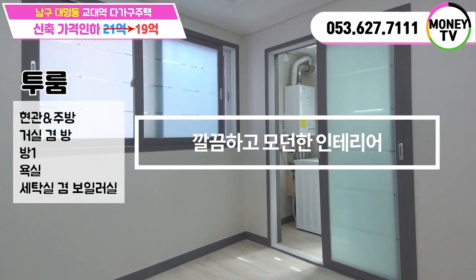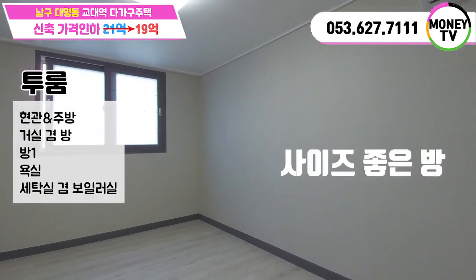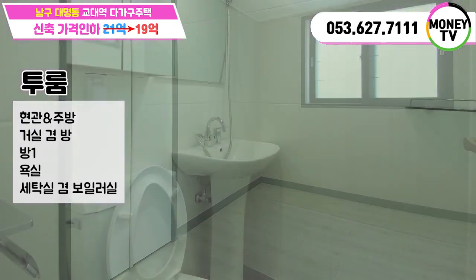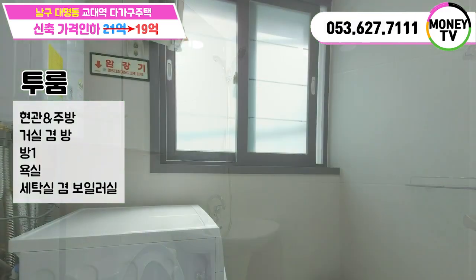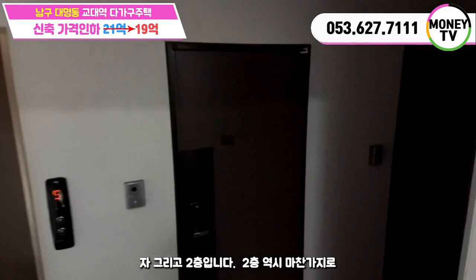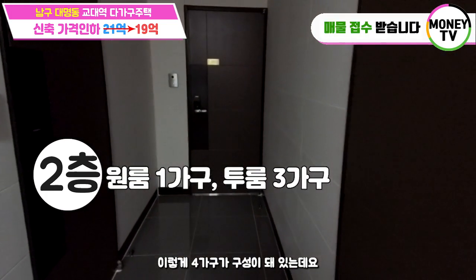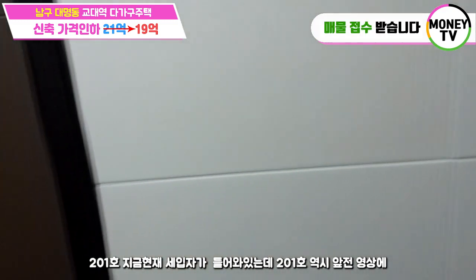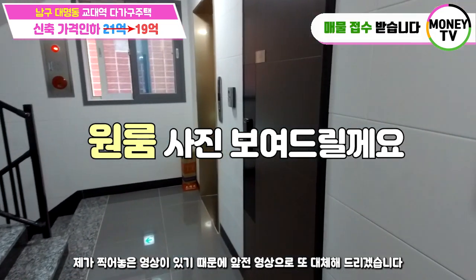다음 영상에서 만나요. 2층 역시 마찬가지로 4가구 구성이 되어 있는데요. 201호는 지금 세입자가 들어와 있는데 앞전 영상으로 대체해드리겠습니다.